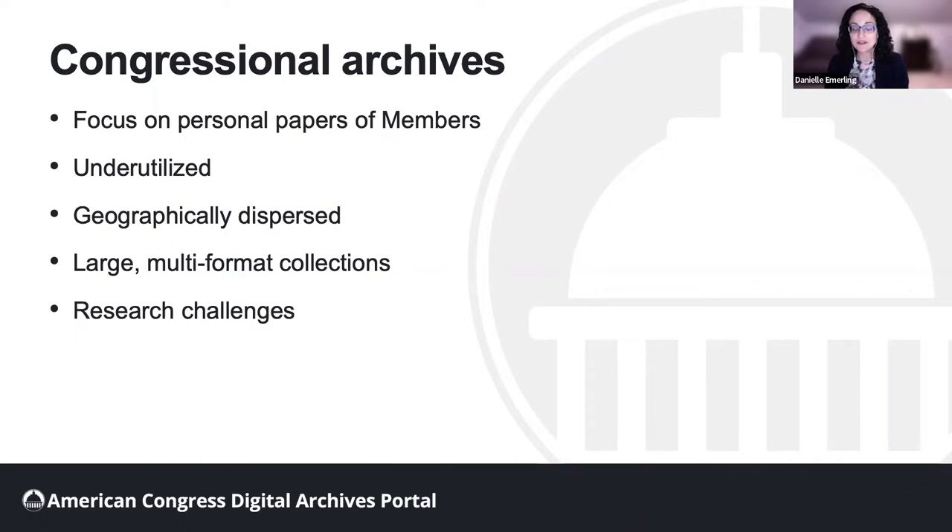Scholarly interests and trends are partly to blame, but significant practical barriers exist. Unlike presidential papers, which are centralized in one location, members of Congress choose the repositories for their collections. This means Congressional Collections are geographically dispersed among institutions large and small, with varying degrees of resources for processing and providing access to collections.